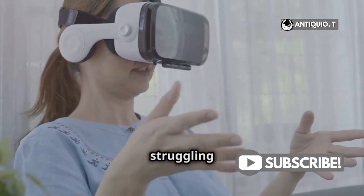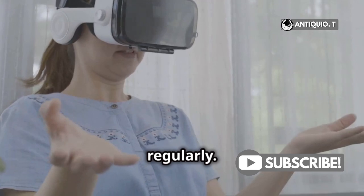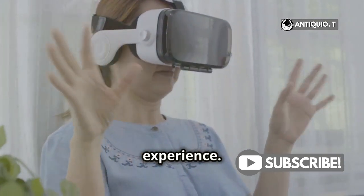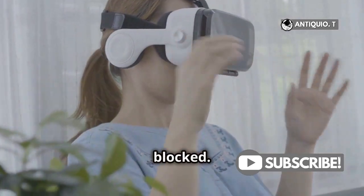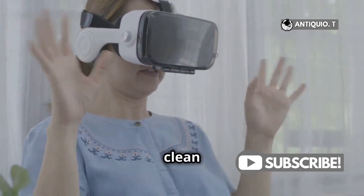Especially if your device is struggling to keep up. Don't forget to clean your VR headset lenses regularly. Dust and smudges can affect the performance and clarity of your VR experience. Ensure that the ventilation of your VR headset is not blocked. Overheating can cause performance issues, so keep those vents clean and unobstructed.